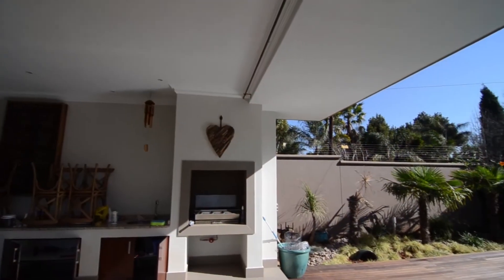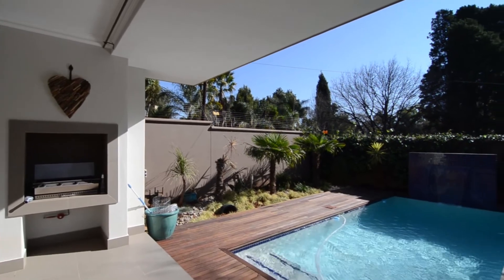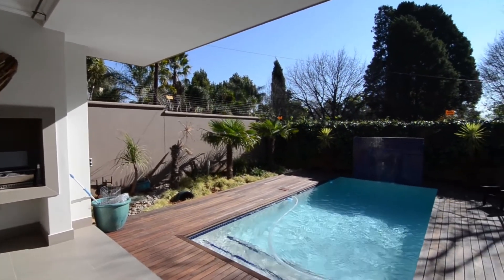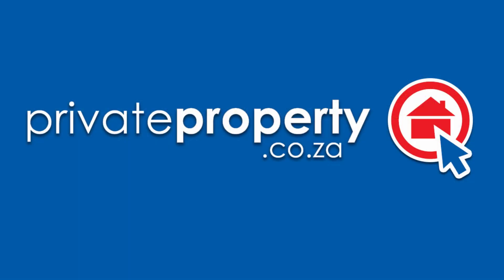The covered patio features tiled floors, a built-in braai, preparation space and leads out to a swimming pool which is surrounded by beautiful decking, perfect for entertaining. View this gorgeous home, make an offer and move in.